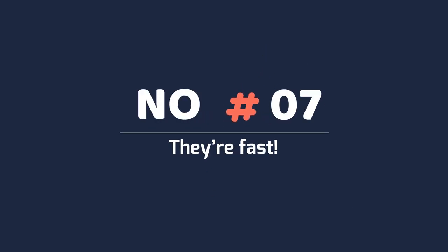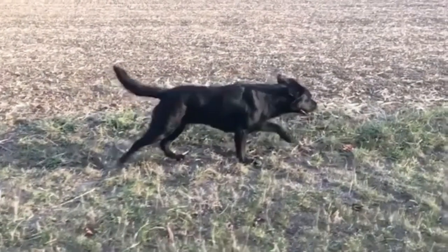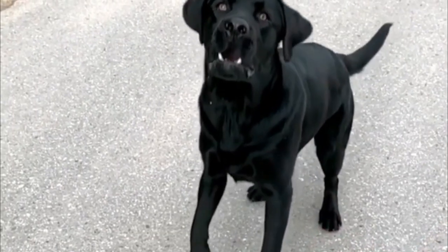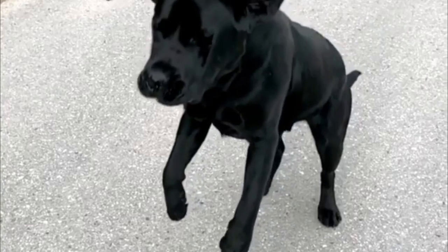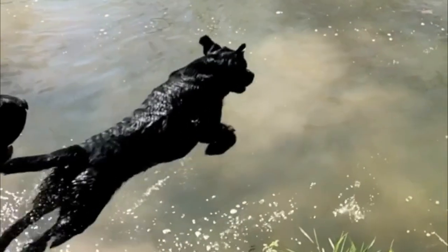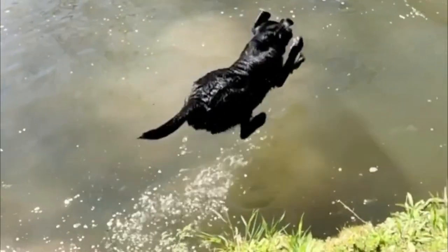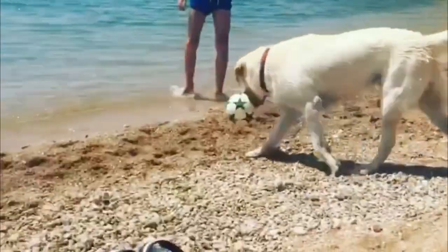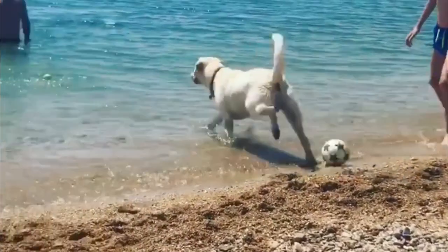Number 7: They are fast. Liberators, as a breed, are fit and athletic dogs. They are firmly built solid creatures with awesome stamina. Labs are expedient and light-footed, with a top speed between 20 to 30 miles per hour. Liberator Retrievers provide excitement when playing and running alongside a companion.